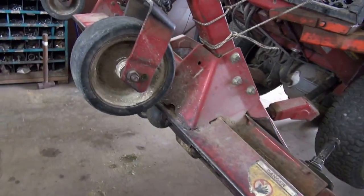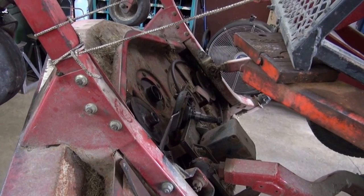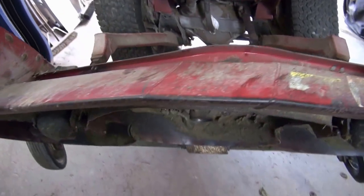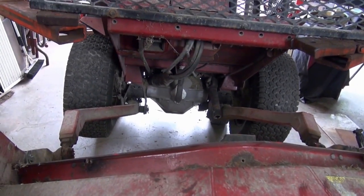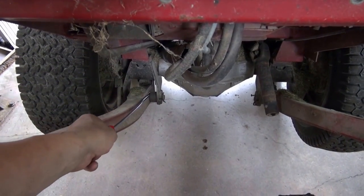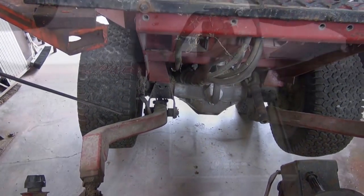We can't get the seals locally, but we got all the bearings. The seals are air-freighting in so we should have them tomorrow — if the fog doesn't hinder the flight. There's no point in putting the bearings in without the seals. By the way, I got the blades sharpened and balanced. My next step is to remove the mower deck — I suspect there's a lot of play and a lot of stuff worn out down there.